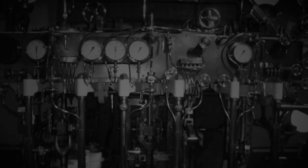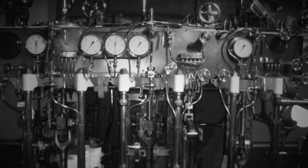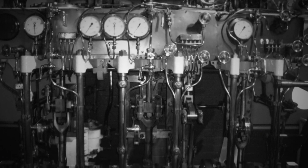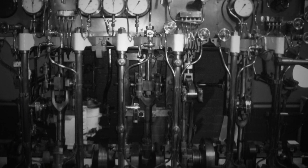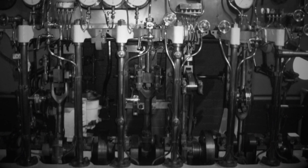Speaking Tube Room, Sub-Level 11. The multitude of brass speaking tubes connecting SCP-1461 appear to converge in this room on a large central pulpit. The partial remains of a human female have been recovered here, with evidence to suggest the body, specifically skin and intestinal organs, was used to perform crude repairs to some of the damaged tubes.